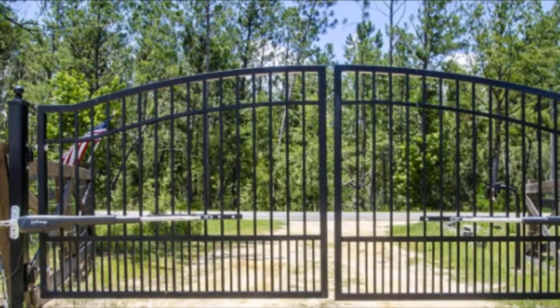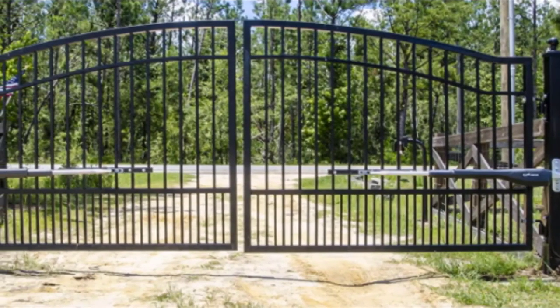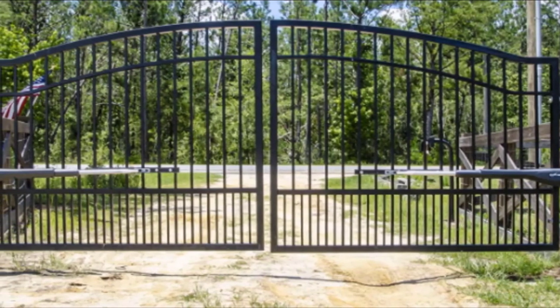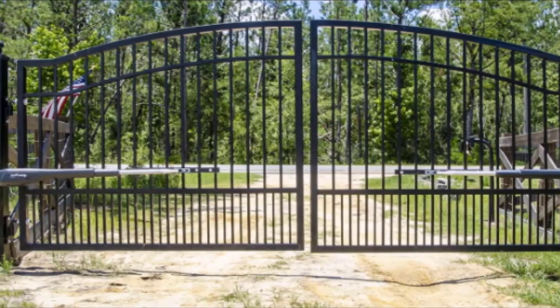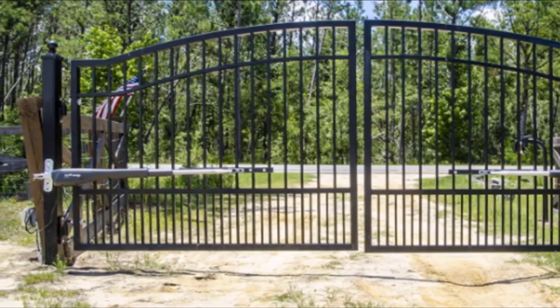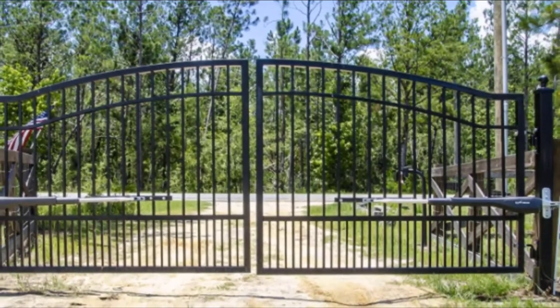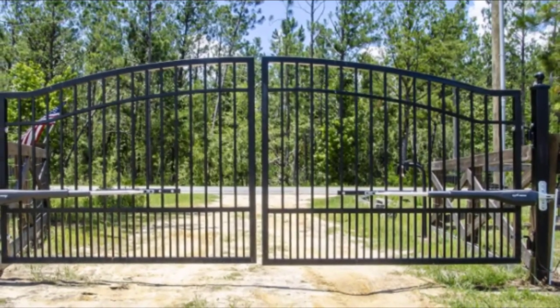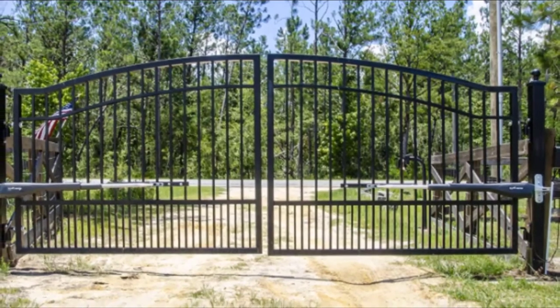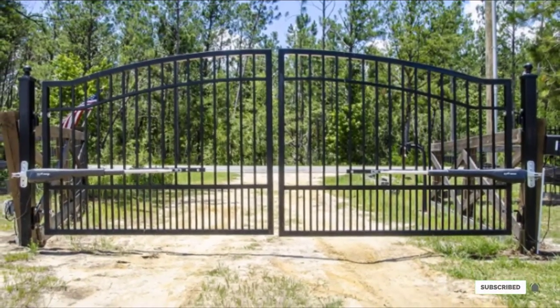The Mighty Mule MM572W works well with all types of dual swing gates made of tube, panel, hardwood, or vinyl. In case of any power source failure, the backup battery can open and close the gate without problems. This is one of the best residential swing gate openers on the list.